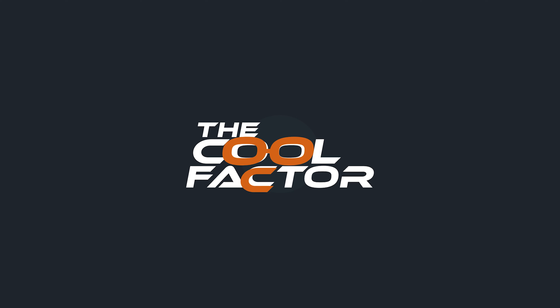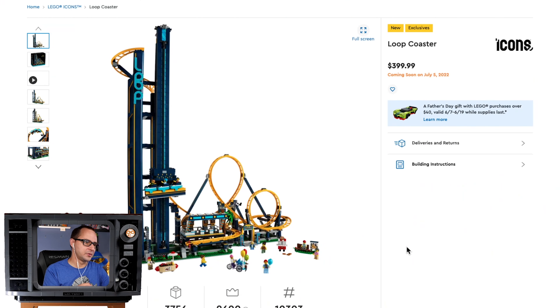The number of people that's gonna get dizzy just by looking at this set is gonna be insane. Hello, hello, hello — we're looking at the Loop Coaster.